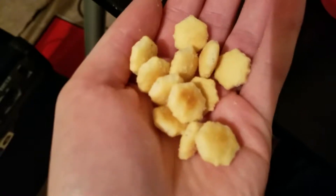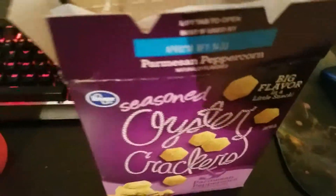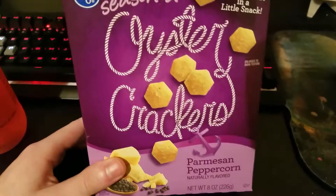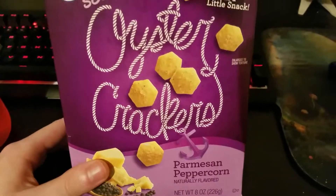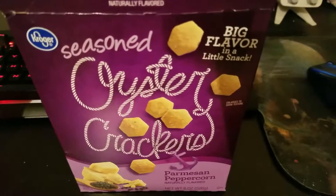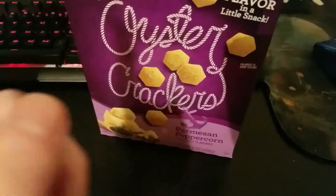As you can see these are a Kroger brand. There they are in the hand and they taste pretty good. I mean basically it tastes like a bunch of crackers, but it does have the Parmesan flavor. It's not that strong but it's just enough — so it's not just like regular crackers. I don't really taste the peppercorn, but those are good. I recommend them. We're going to set those aside.